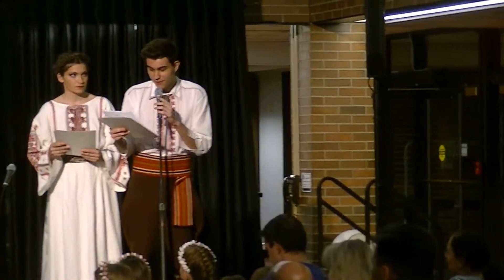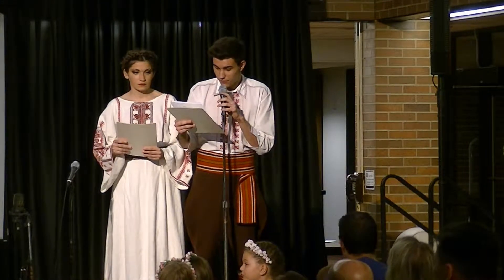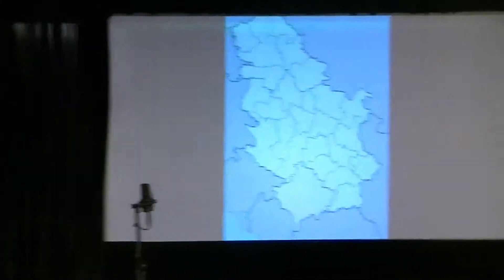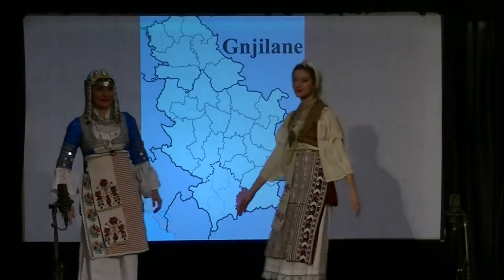We're going to get back to the fashion show now. The traditional attires of Kosovo and Metohija are known for their rich styling and ornamentation. This costume is from the Koreptiste Nilame, Kosovo region, south of Serbia.